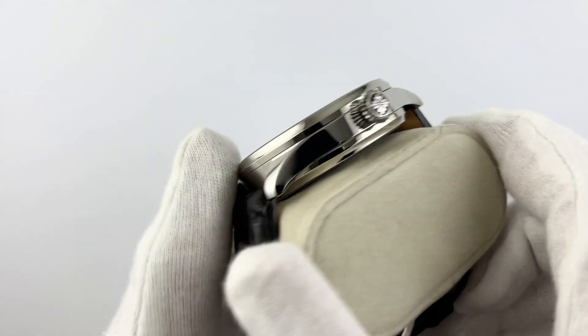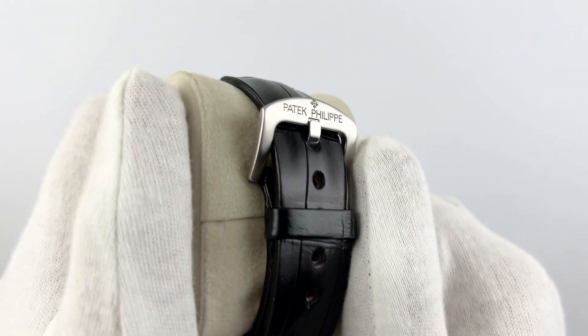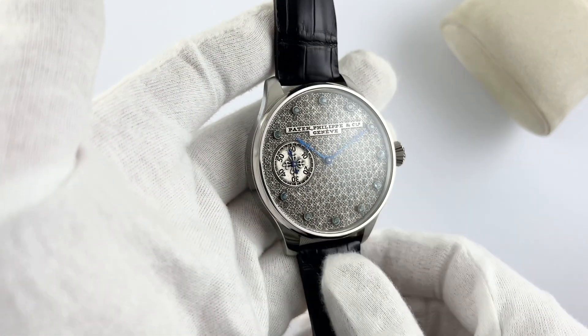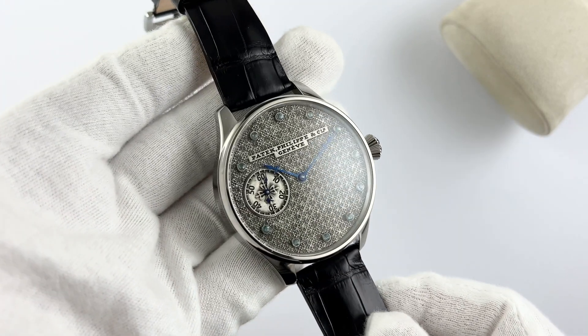The stainless steel case with a diameter of 48 millimeters gives the watch solidity and elegance. Exceptional comfort is provided by a genuine leather bracelet, which adds charm and sophistication to the owner. These watches are intended for true gentlemen and are an indisputable proof of the skill of Swiss watchmakers.